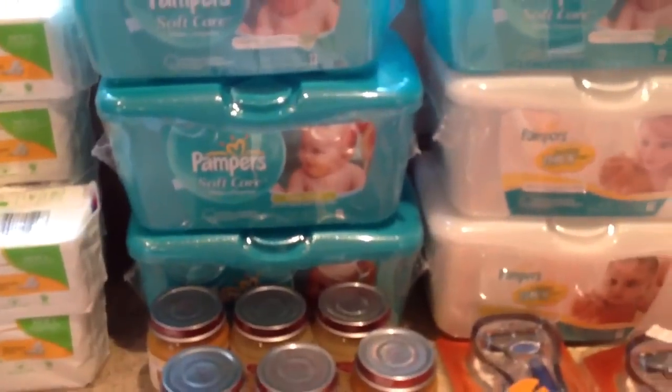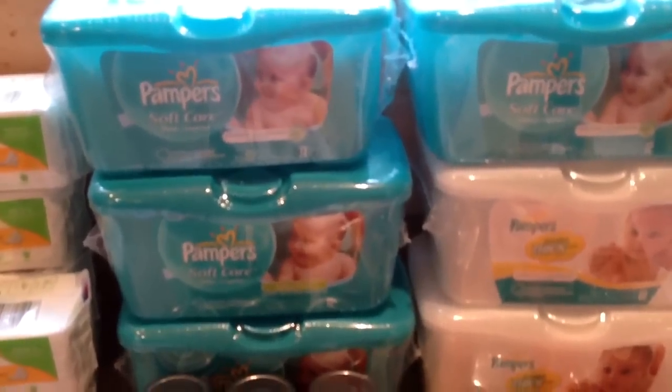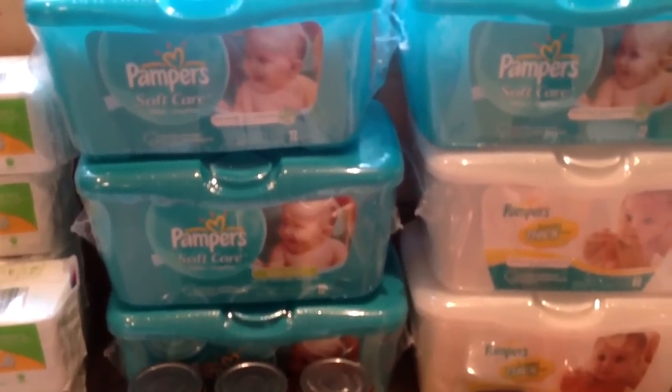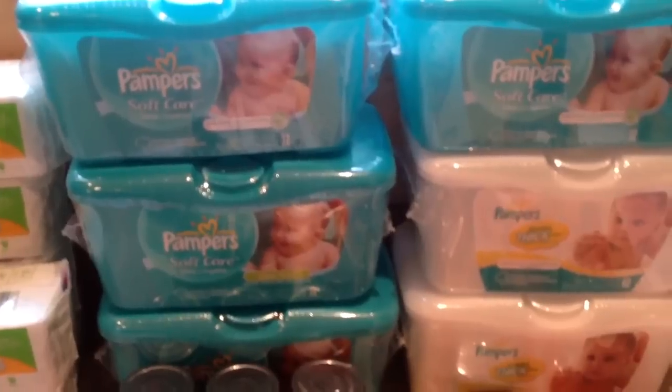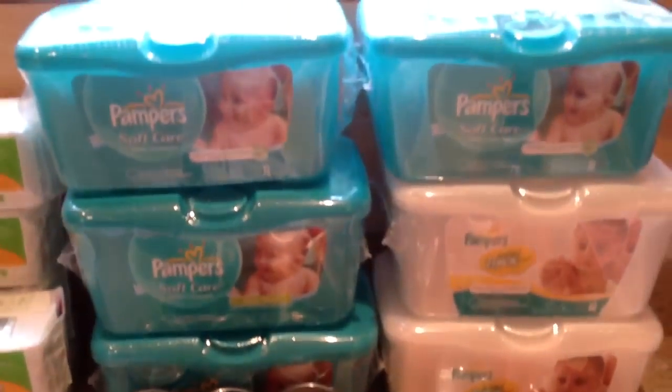I hope I'm talking loud enough — allergies, whatever. Anyway, these are back on sale for $1.99. There's a printable on coupons.com for $0.75, that doubles at Stop and Shop to $1.50, which makes these $0.49 apiece.